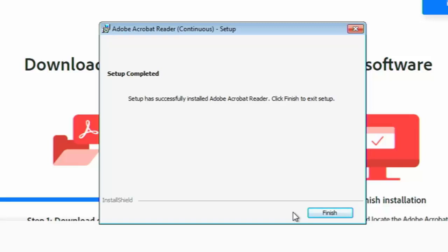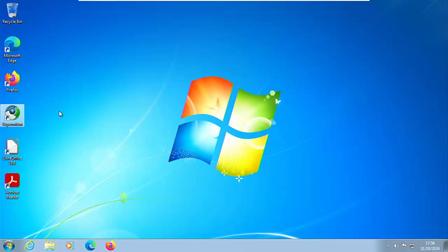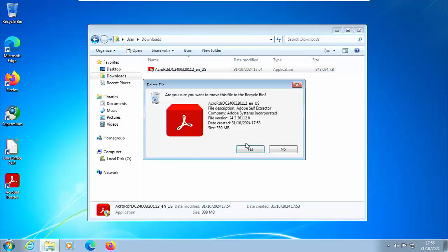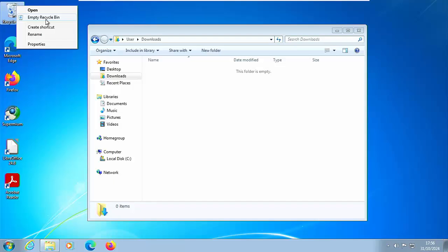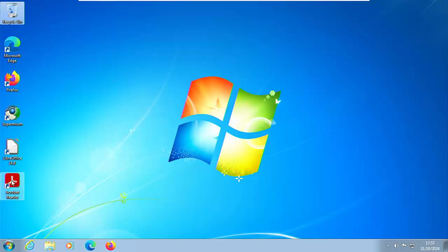Click Yes if prompted, and it will now start to install. Adobe tends to be quite a large program so just let it install and walk away if you can. Once you see 'Setup Completed', click Finish. Then close down the Supermium browser, go to any yellow folder, go to Downloads, and delete this file — it's quite large. Right click, left click Delete, left click Yes, then go to the Recycle Bin, right click, Empty Recycle Bin, and click Yes.